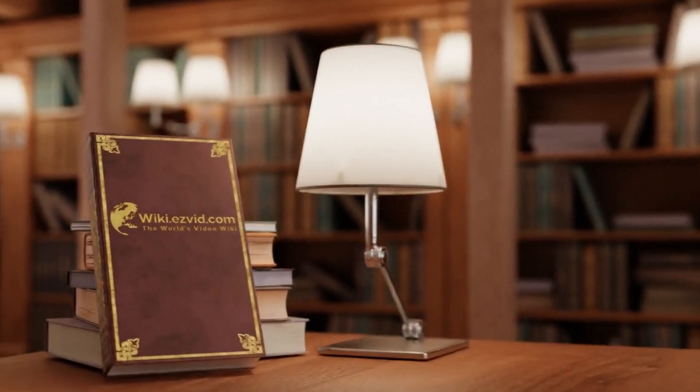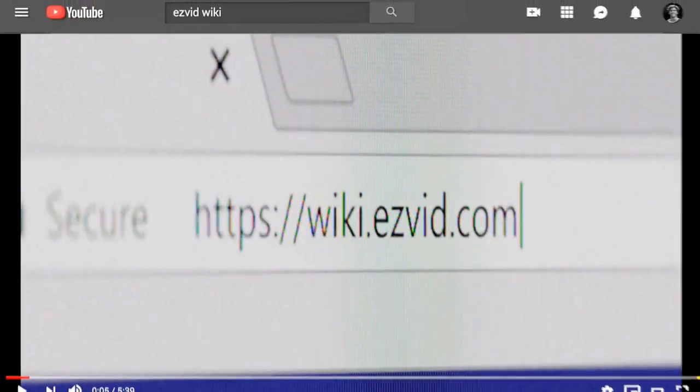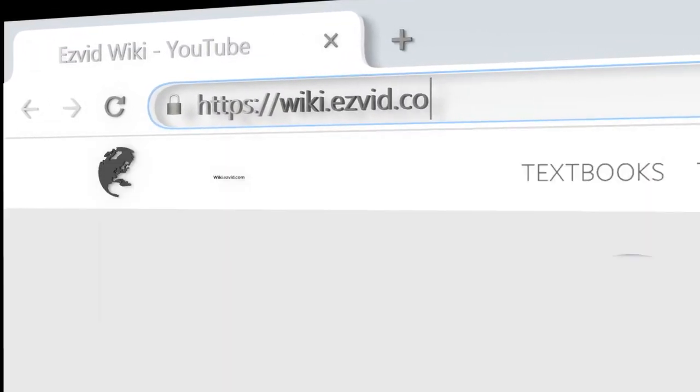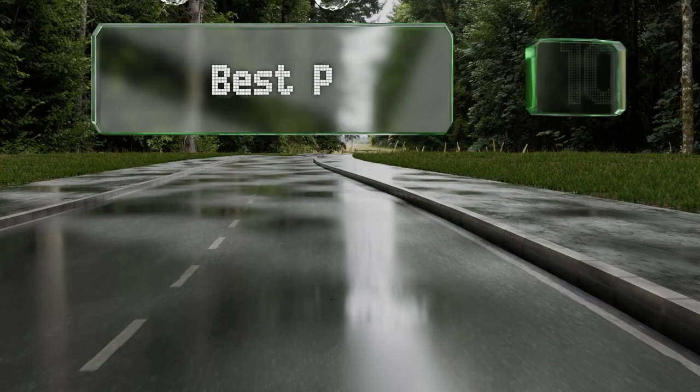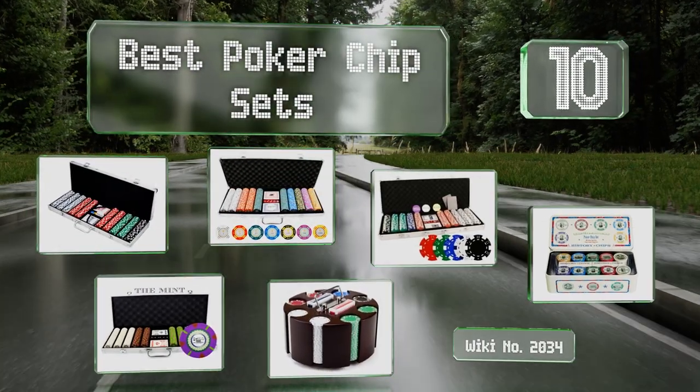Visit wiki.easyvid.com and search 'EasyVid wiki' before you decide. EasyVid presents the 10 best poker chip sets — let's get started with the list.